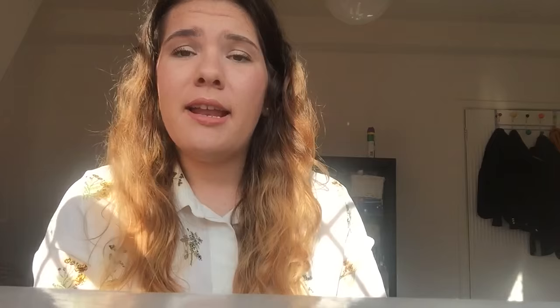You just need to put a top underneath it and you're going to be really elegant and ready to go out. I love white jackets because they go with every single color in your wardrobe and you can always reuse them with different outfits.